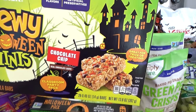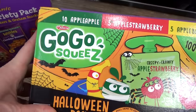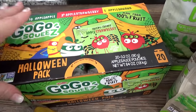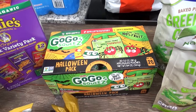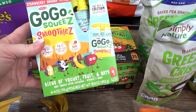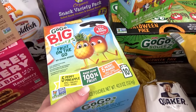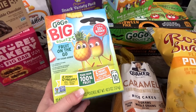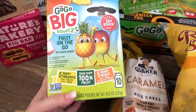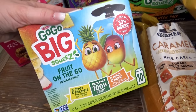I also got the special Halloween pack of applesauce — it has plain apple, apple strawberry, and apple banana. Then I got some smoothie pouches that have yogurt and oats as well, and these ones are shelf stable so I don't have to worry about refrigerating them. In the pouch department I also got the GoGo Big Squeeze — very much like the smaller ones but a lot bigger, great for larger kids, with no sugar added in mango and pineapple flavor.